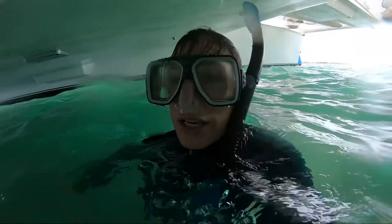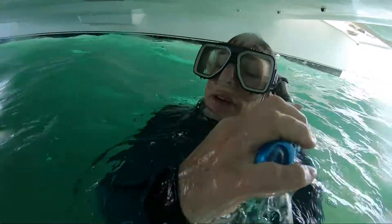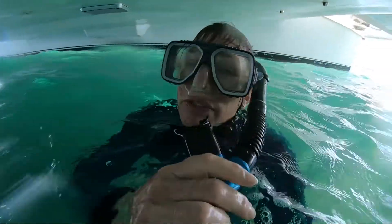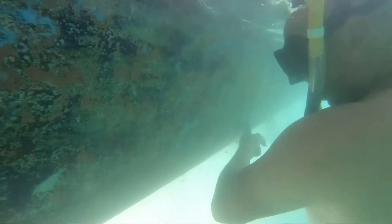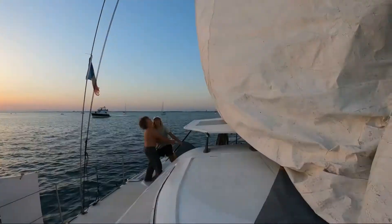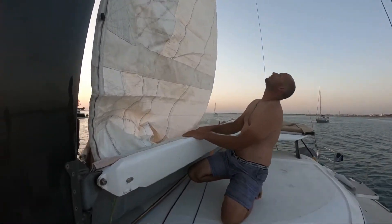So we're cleaning the hull. Shad is over there scrubbing because we have no antifouling on the boat.